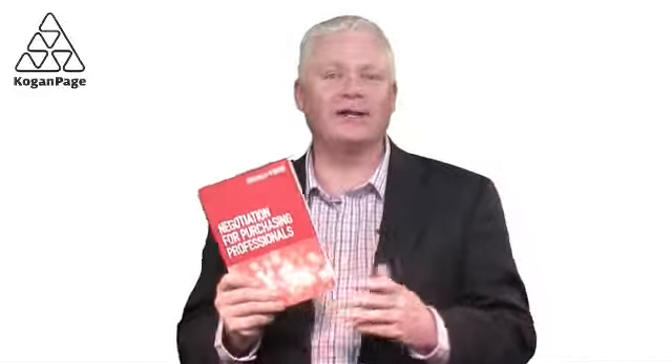Negotiation for Purchasing Professionals is the essential guide for anyone in a buying role. Based on the proven red sheet methodology, it provides a step-by-step process for highly effective supplier negotiations.